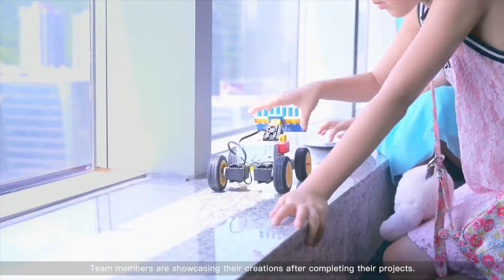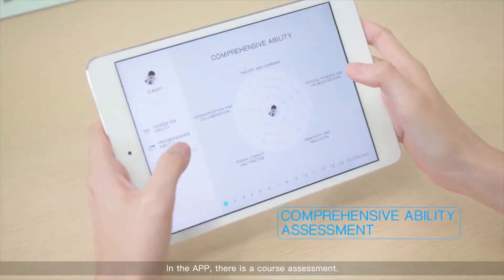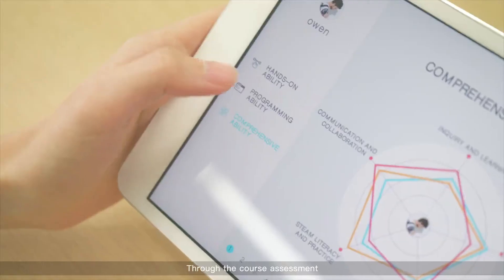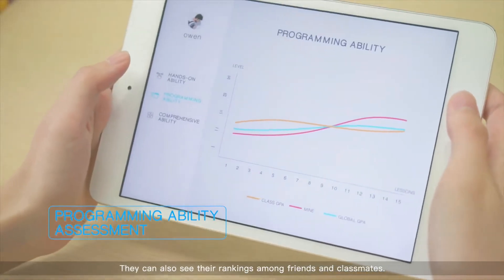Team members are showcasing their creations after completing their projects. In the app, there is a course assessment. Through the course assessment, students can see how much they've learned. They can also see their rankings among friends and classmates.